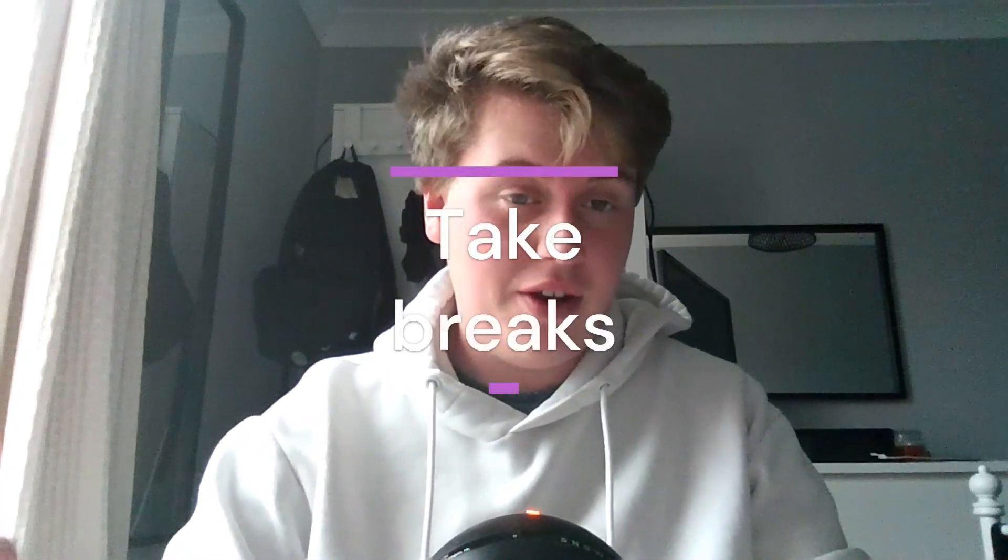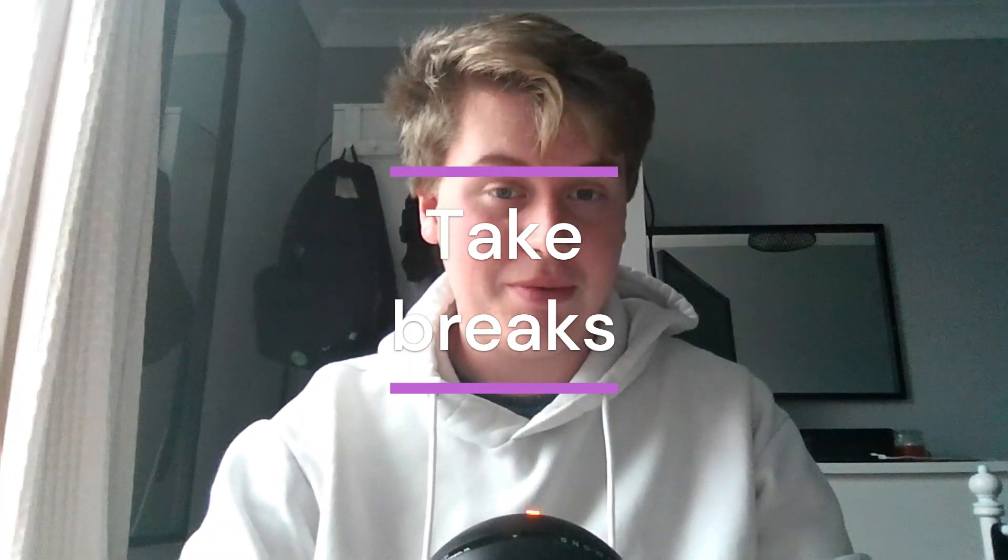Take breaks. Nothing's going to kill your motivation when you're trying to write more than being sat at your desk doing it constantly for hours on end. It's important to take breaks. My system generally is write for an hour and then take a 10 minute break, then repeat until you're done for the day or done with the entire assignment. But you don't have to stick to this — find whatever system works best for you and try to do it every time you work on your assignments.